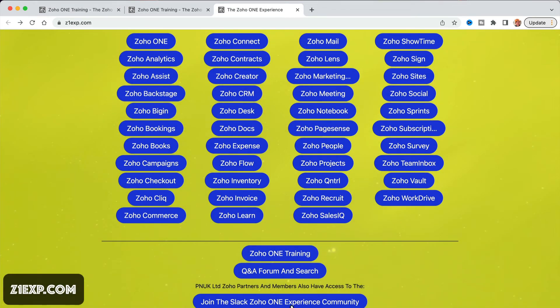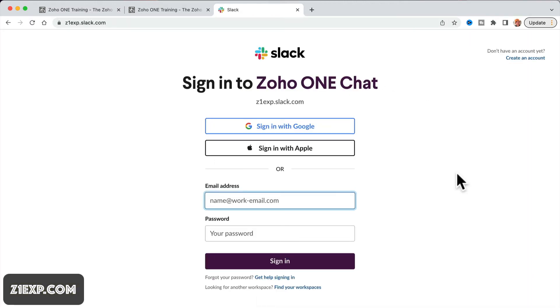There's also going to be — it isn't fully set up yet — but the link at the bottom of Z1EXP is for anyone tagged as a PNUK or Punk limited partner. Or there may be a place where you can pay — I think it's going to be about $8 a month — to become a member of the Slack community. That will jump you to the Zoho 1 experience Slack community where people can talk to each other, ask for training, and request features that I can take back to Zoho.